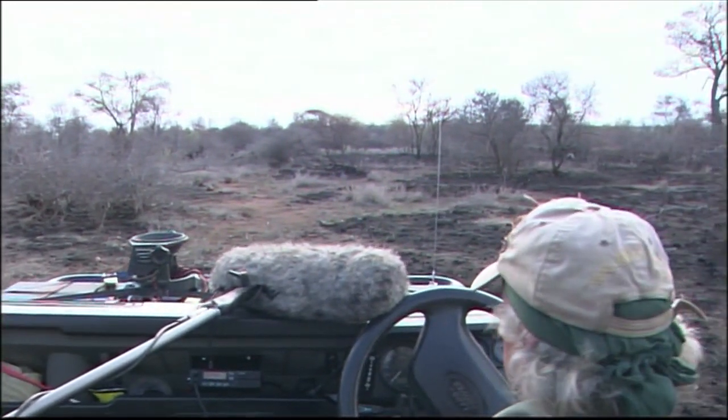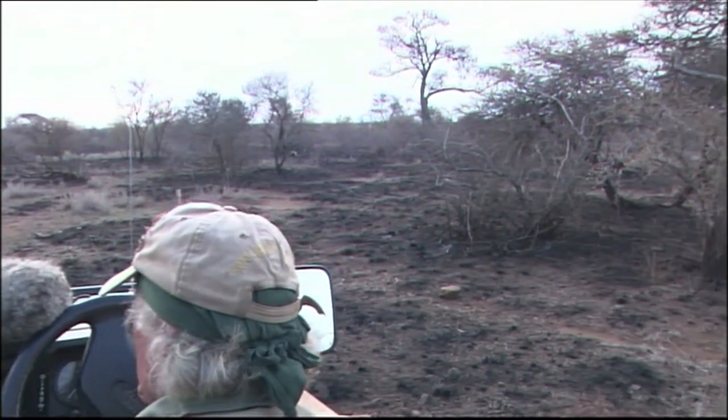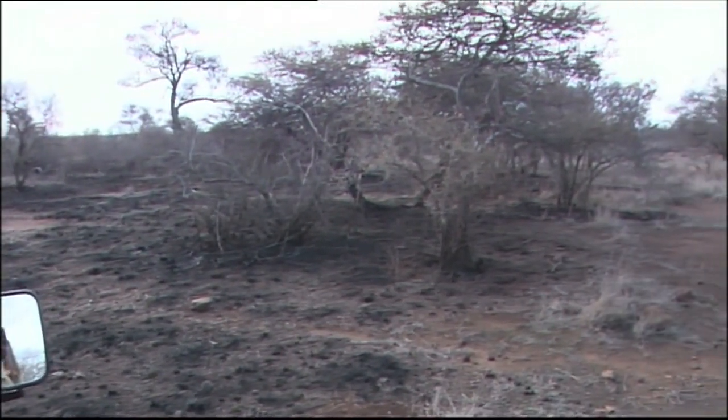Truly exhilarating to be so close but so relaxed as these elephants came past.